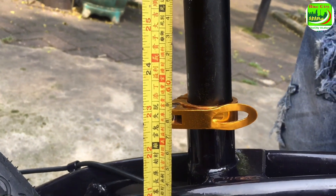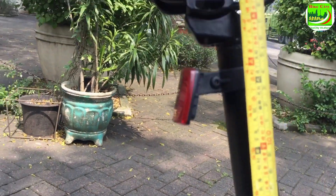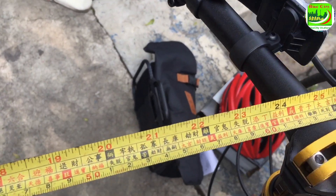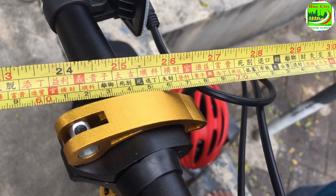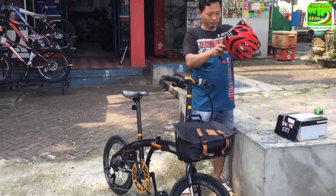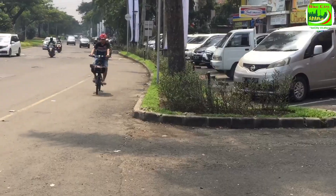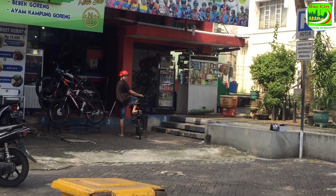Sekarang mari kita ukur tinggi sepeda untuk aplikasi pemakaiannya. Dari dasar sampai ke seat clamp seat post-nya ada 59 cm, dan bisa di-adjust ketinggian saddle sampai 113 cm. Jadi ini cocoknya dipakai untuk tinggi badan dari 130 sampai 170-an. Ditambah jangkauan dari as saddle sampai as handlebar ada 63 cm, cocok untuk jangkauan badan 170-an. Mari kita peragakan — model kita Ahmad sang mekanik kami mencoba untuk test track sepeda ini. Di-adjust saddle-nya sampai 80 cm untuk tinggi badan 160 cm, cocok untuk penggunaan sepeda ini.